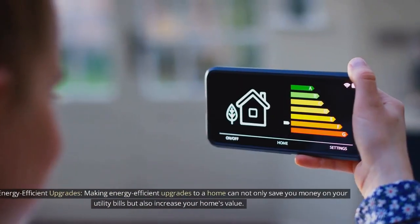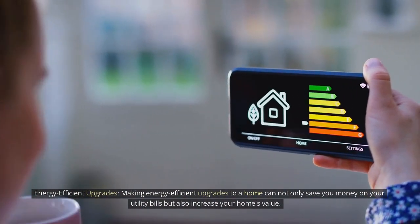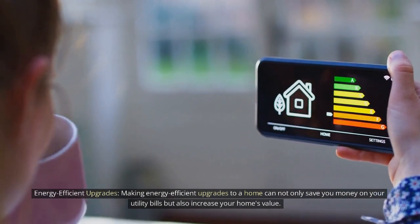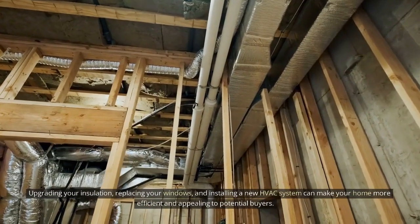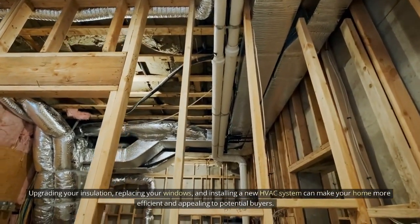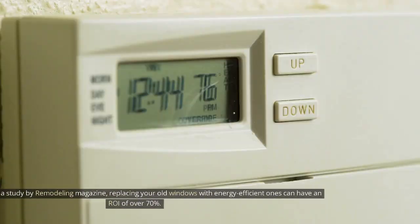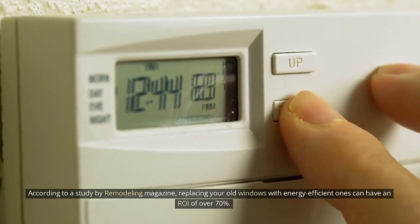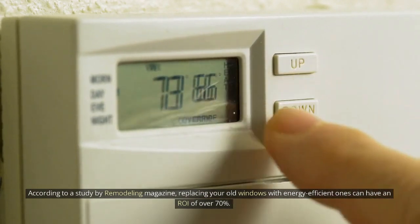Energy-efficient upgrades. Making energy-efficient upgrades to a home can not only save you money on your utility bills but also increase your home's value. Upgrading your insulation, replacing your windows, and installing a new HVAC system can make your home more efficient and appealing to potential buyers. According to a study by Remodeling Magazine, replacing your old windows with energy-efficient ones can have an ROI of over 70%.